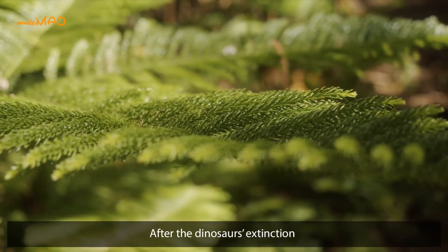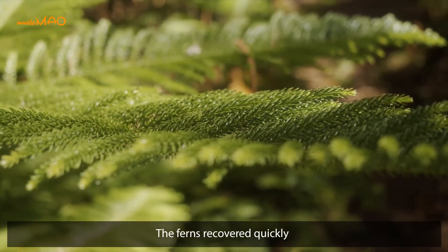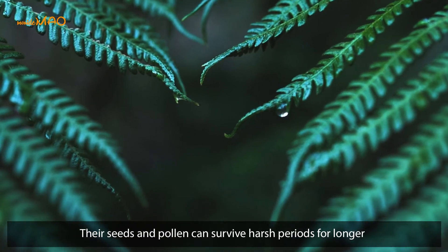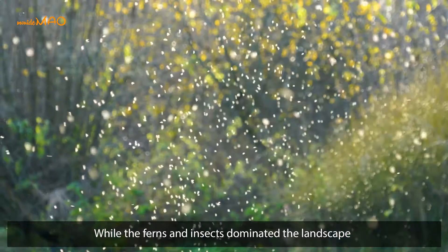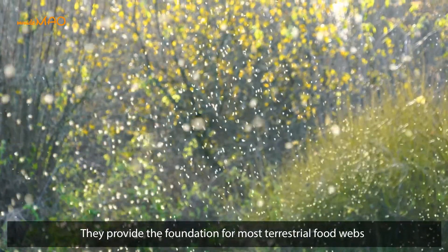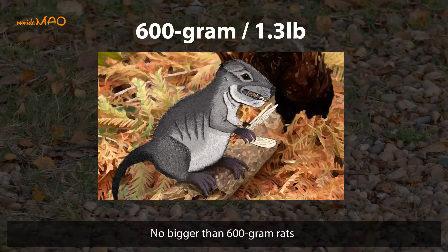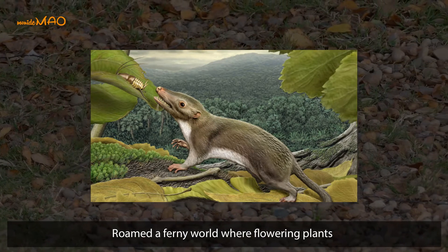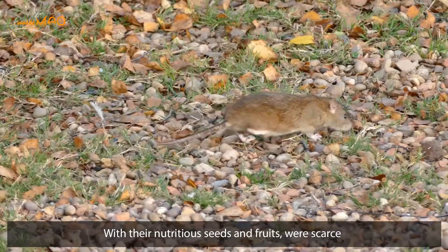After the dinosaurs' extinction, ferns recovered quickly — their seeds and pollen can survive harsh periods for longer. While ferns and insects dominated the landscape, they provided a foundation for most terrestrial food webs. Tiny furry creatures no bigger than 600-gram rats roamed a ferny world where flowering plants with their nutritious seeds and fruits were scarce.